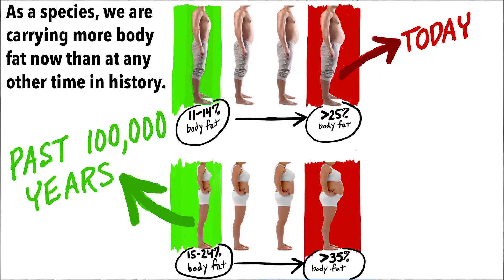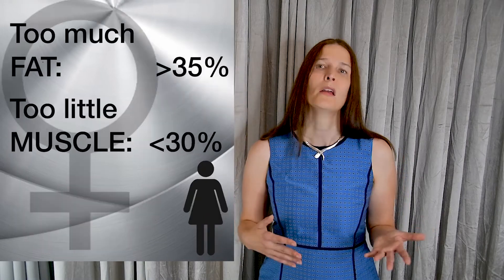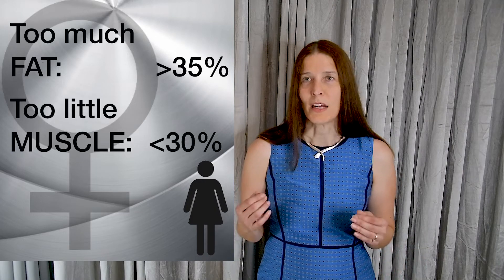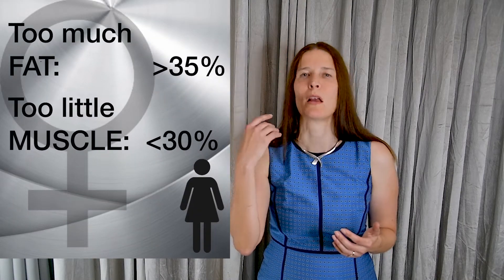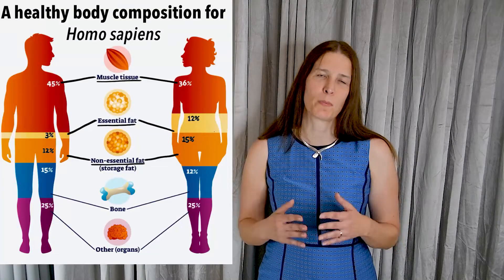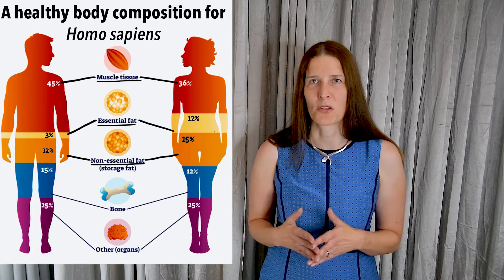In contrast, many humans today have too much fat tissue — in men, greater than 25% of total body composition, and in women, greater than 35%. And too little muscle — less than 40% in men and less than 30% in women. This kind of skewed body composition reduces your body's sensitivity to insulin and increases your risk of developing type 2 diabetes and insulin resistance.